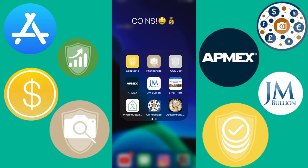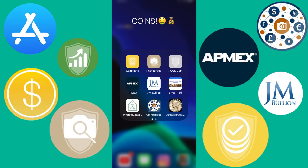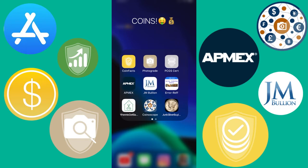I just decided to make a video on some useful coin apps that I think any coin collector or somebody interested in the hobby should have. Most of you probably have most or all of these, but for those who don't, I just wanted to show you guys.